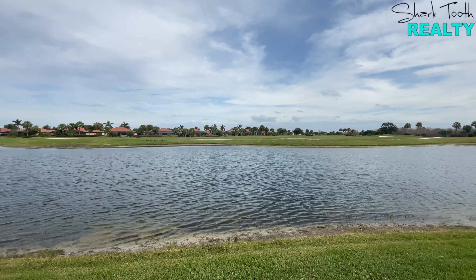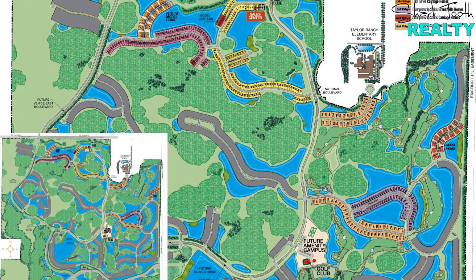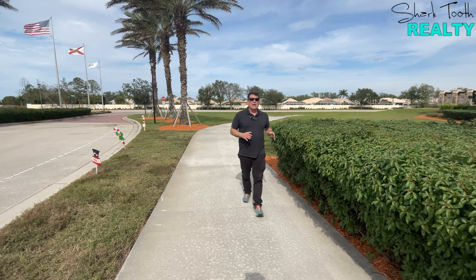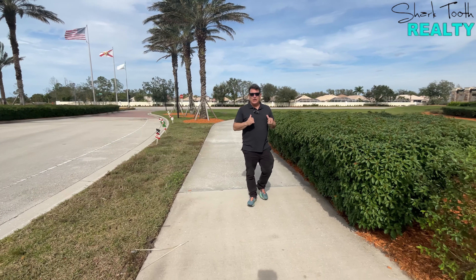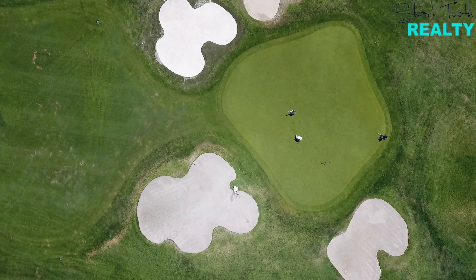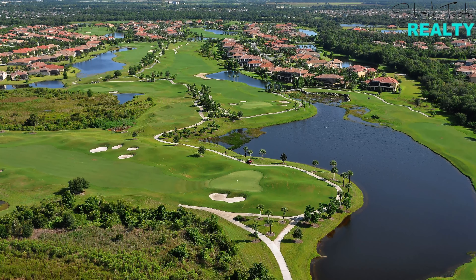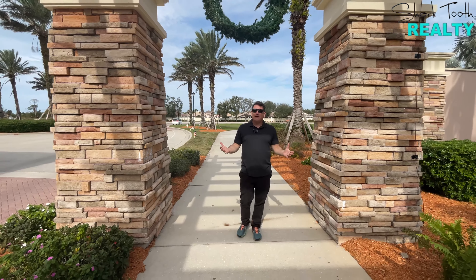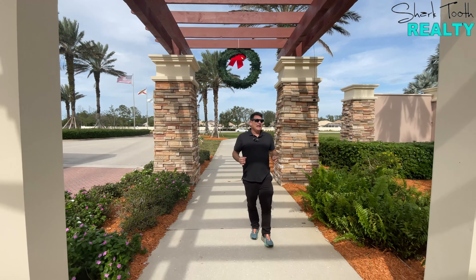It does have an 18-hole championship golf course, but this neighborhood isn't just for golfers. There's a golf side and a non-golf side with varying HOAs. If you want to learn more about those HOAs, just give us a call. I'm not a golfer personally, but I love golf communities — there's a certain aesthetic, a certain pride that goes into maintaining one, and that's why they've broken it into two different HOA structures with the same beautiful aesthetic.